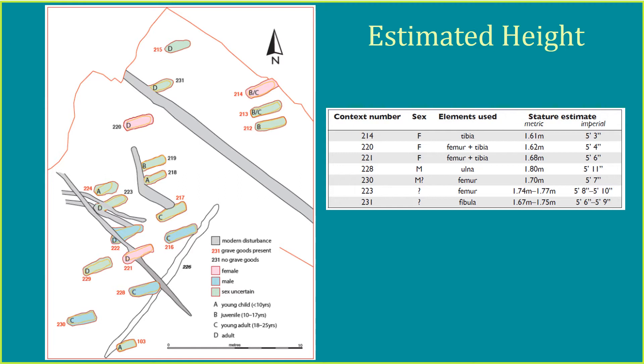By measuring bone length, it was possible to estimate the height of some of the individuals. The most accurate estimate is based on the measurement of both the femur and the tibia. The females' heights range from 1.61 metres to 1.68 metres, with the males standing slightly taller, between 1.7 and 1.8 metres.